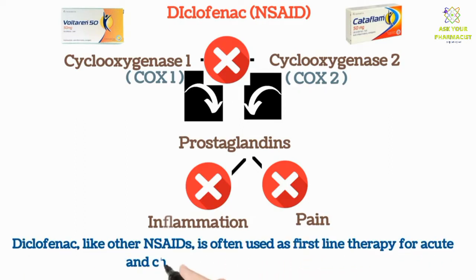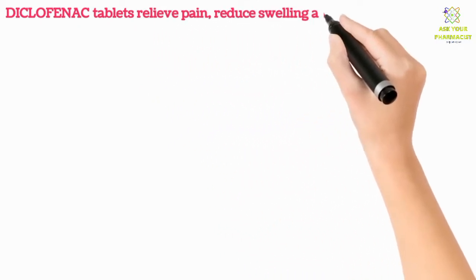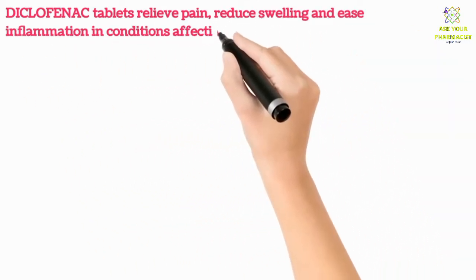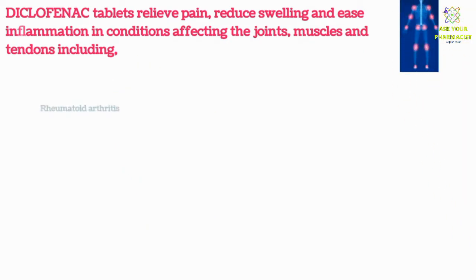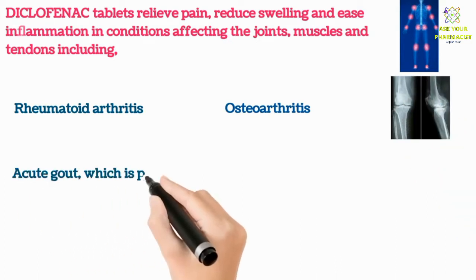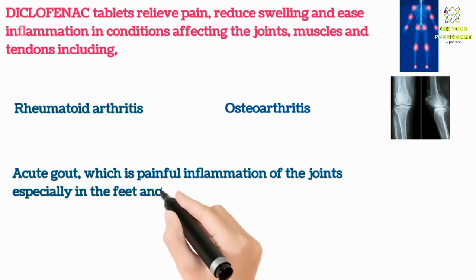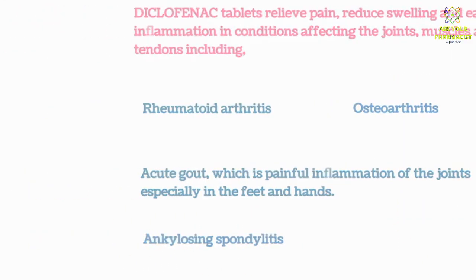Diclofenac, like other NSAIDs, is often used as first-line therapy for acute and chronic pain and other inflammation. Diclofenac tablets relieve pain, reduce swelling, and ease inflammation in conditions affecting the joints, muscles, and tendons, including rheumatoid arthritis, osteoarthritis, acute gout — which is painful inflammation of the joints especially in the feet and hands — and ankylosing spondylitis.